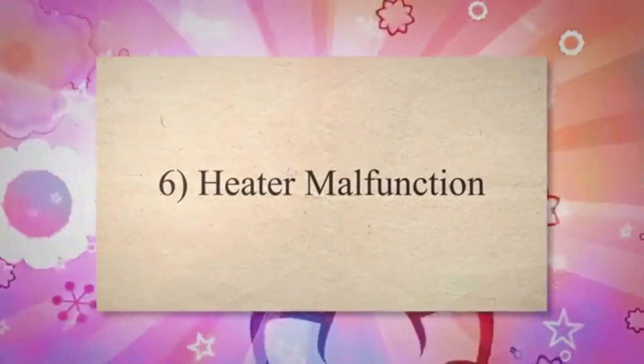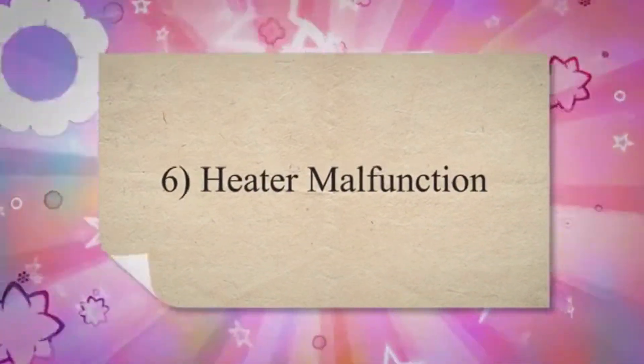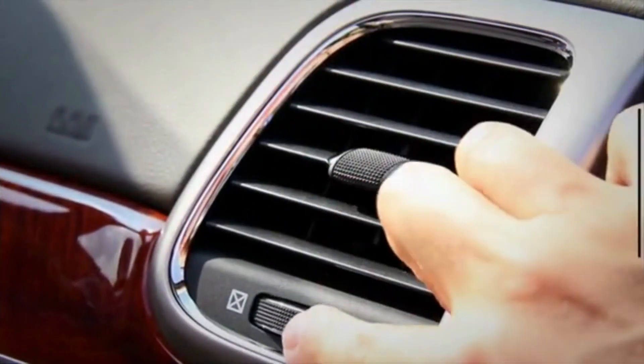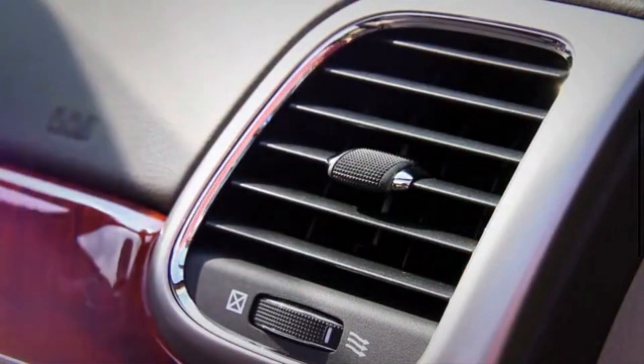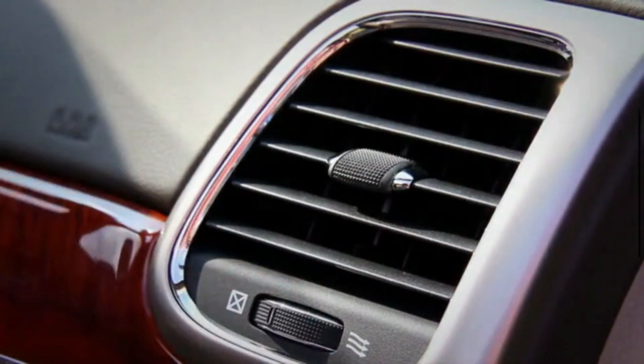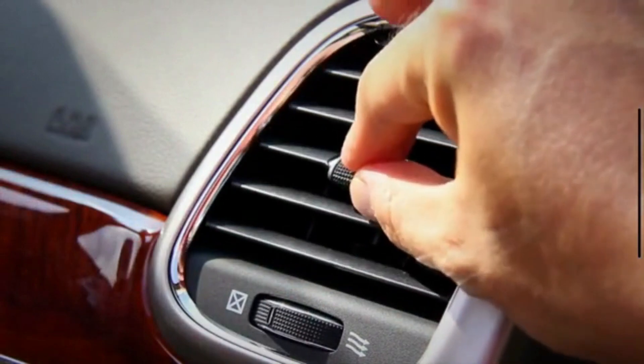6. Heater Malfunction. A failing radiator can result in reduced heat output from your car's heating system. If your cabin takes a long time to warm up or never reaches a comfortable temperature, it could be due to a radiator issue.